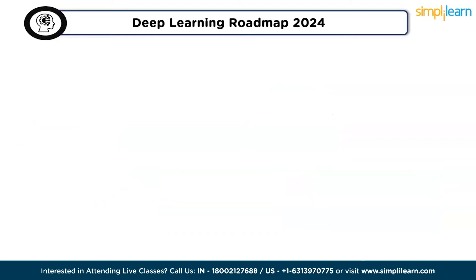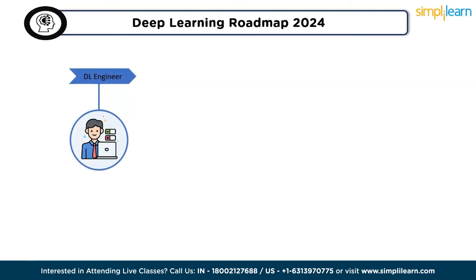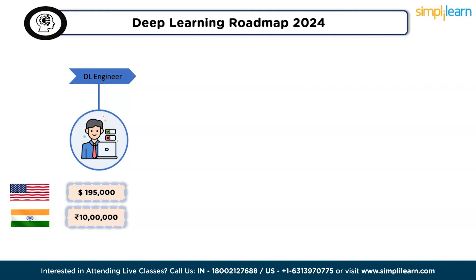Deep learning has gained immense popularity for its ability to elevate human efforts and enhance machine performance through autonomous learning. This has resulted in lucrative career options within the field, including the role of deep learning engineer — designing neural network architectures, implementing algorithms, and optimizing models for cutting-edge applications. The role merges creativity and technical prowess, pushing the boundaries of what machines can comprehend and accomplish. According to Glassdoor, deep learning engineers earn $195,000 per year in the US and 10 lakhs per year in India.